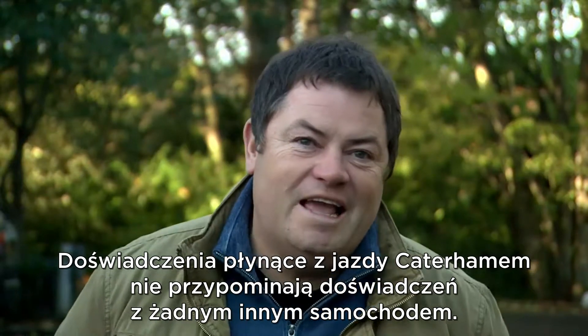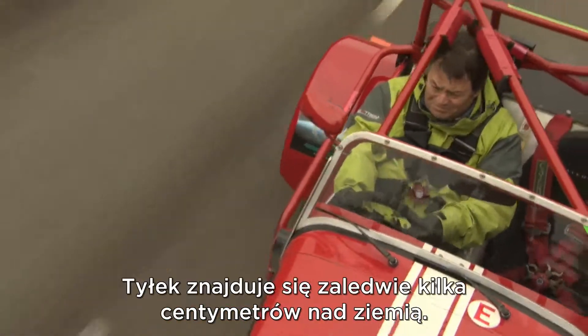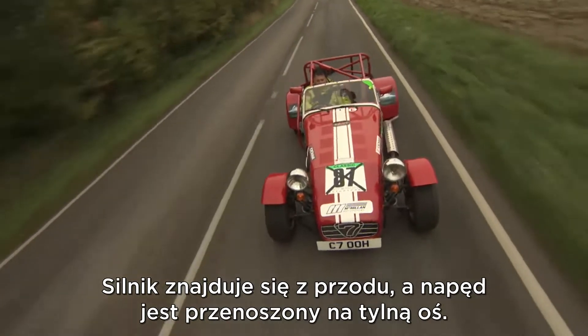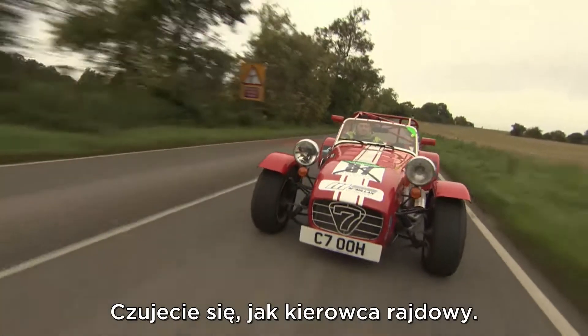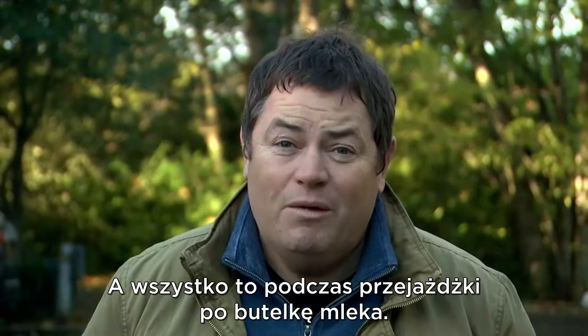The driving experience of a Caterham is not like any other car. It's a very exposed little motor vehicle - very tight, very cramped. Your bum is only a few inches off the ground, it's a front engine rear-wheel drive. You really do feel like every inch a racing driver, and that's just to go to the shops to buy a pint of milk.